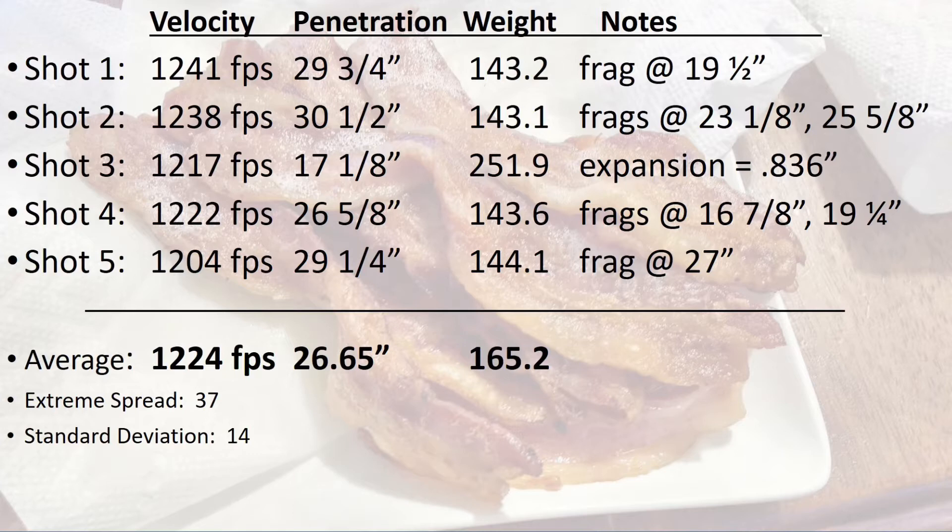The average weight of the largest pieces was 165.2 grains. The weight of the bullet bases of the four bullets that fragmented was very consistent. Shot three was the only bullet where I measured expansion, which came in at .836 inches.